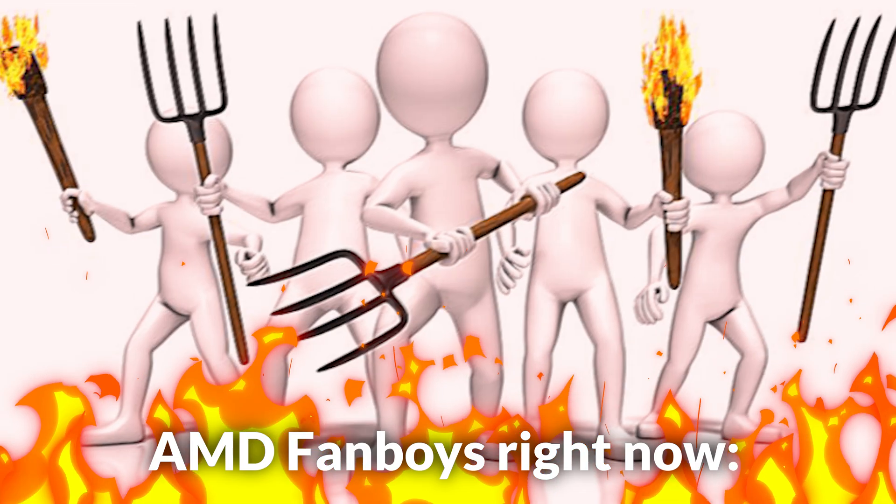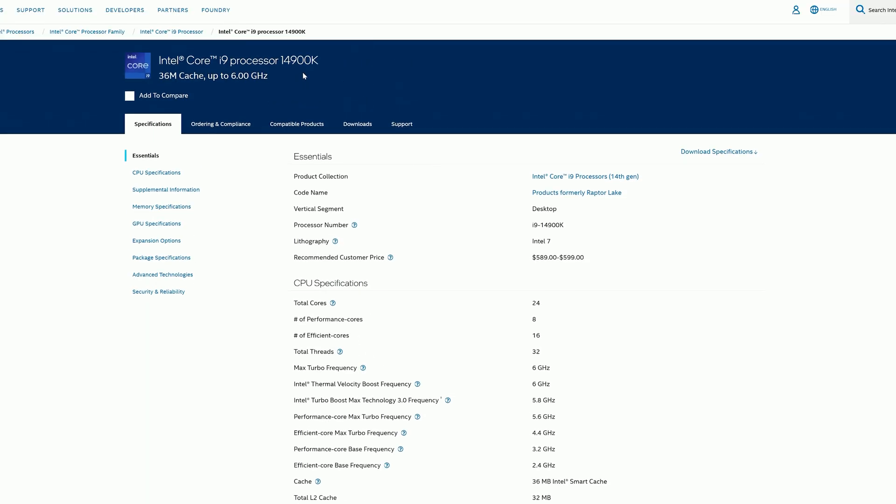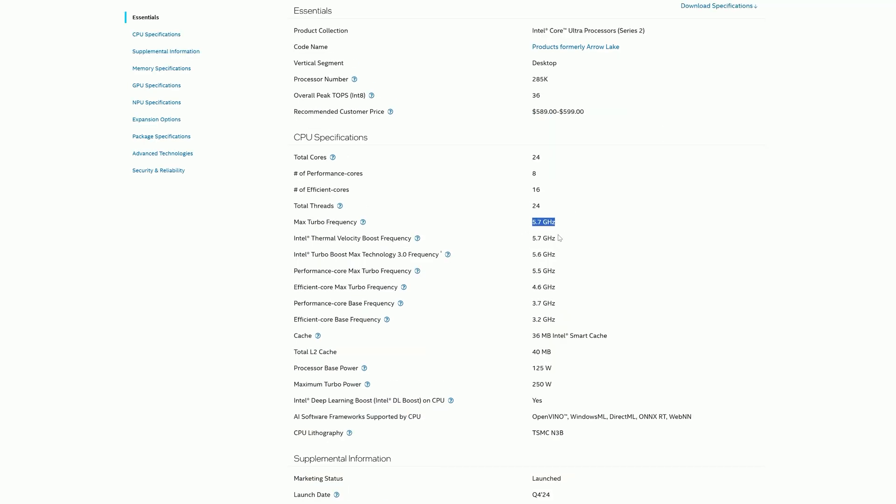Before you get the pitchforks ready thinking I'm defending Intel, let me just explain. There's no doubt that Intel's had a rough time recently, with Raptor Lake being hit with bugs, and Arrow Lake isn't immune either. But there's more to the story than just the benchmarks and blue screens. Arrow Lake was essentially built from the ground up with Intel's instability and previous issues in mind. The focus was completely on resetting the CPU lineup and reducing power consumption, thus massively improving efficiency. The regression in max turbo frequency on the 14900K going from 5.8GHz to 5.7GHz on the 285K should immediately tell you that their focus is hinging on efficiency this time around.